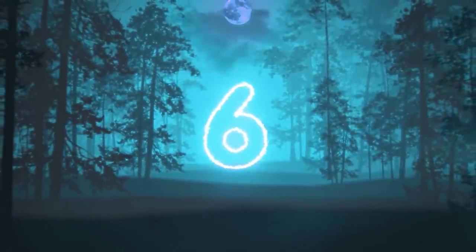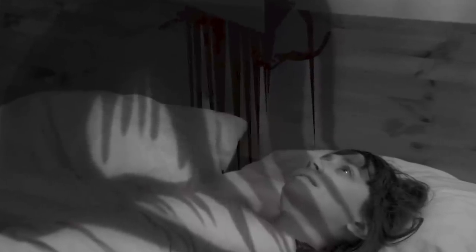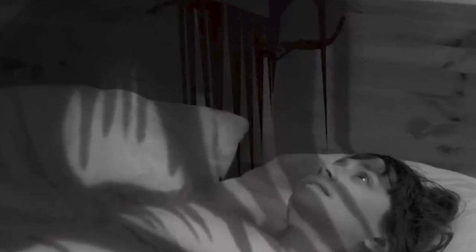Coming in at number six, we have the hospital monitor. According to the person that took this photo, they're a nurse at a hospital. One night, they saw this dark figure looming over a patient's bed. They immediately snapped a photo and went to check in on the patient. Sadly, after capturing that demon figure on camera, the patient passed away shortly afterwards. They are convinced that was a demon there to collect the soul of the patient, or it was the soul leaving the body. Either way, it looks terrifying and malicious.